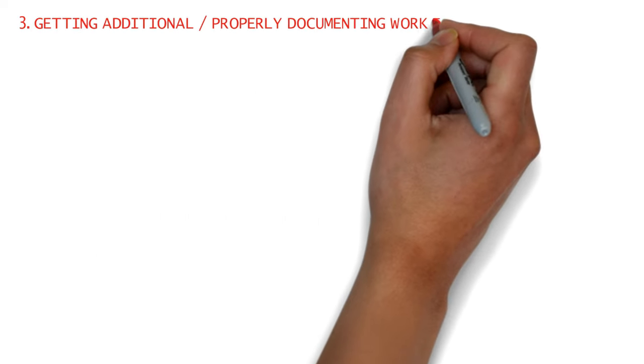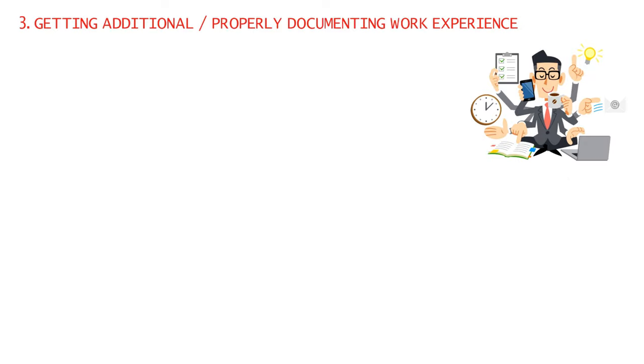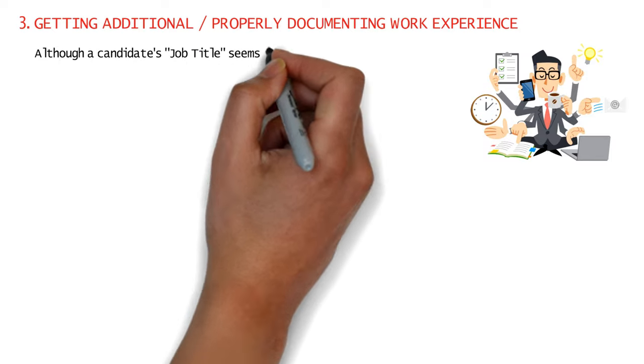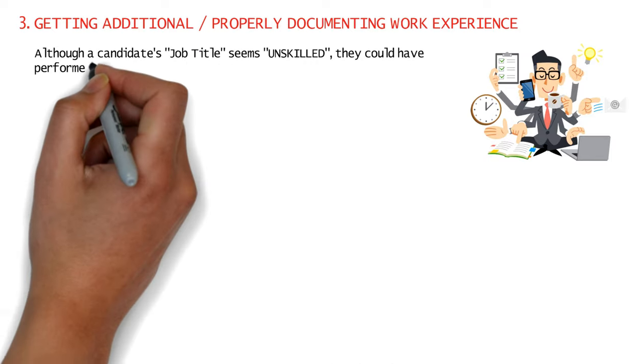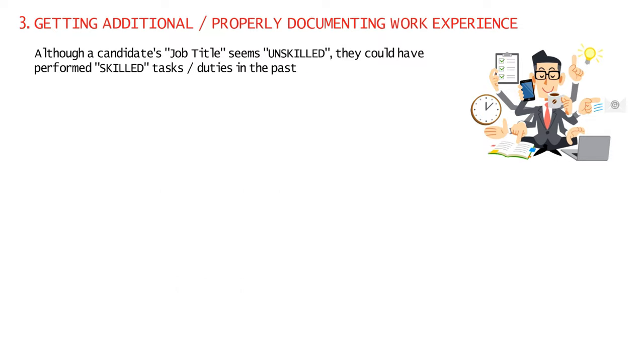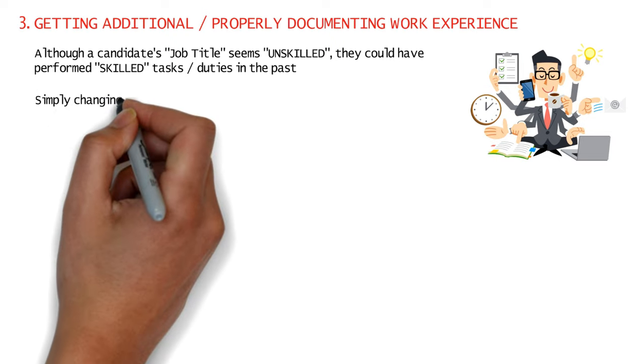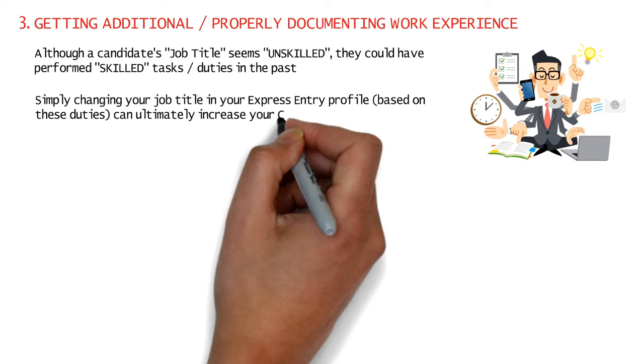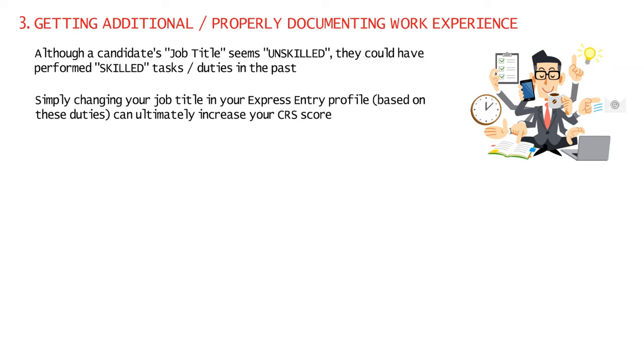Obtaining additional work experience or getting proper documentation for your previous work experience can also increase your CRS score. Candidates sometimes use a job title that seems unskilled, but they may have actually performed duties considered skilled under Canada's National Occupation Classification or NOC. Simply changing this in your express entry profile and obtaining a work experience letter that proves it can ultimately increase your CRS score.